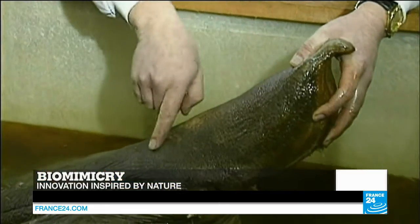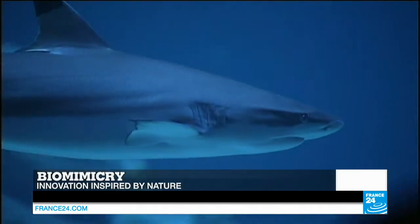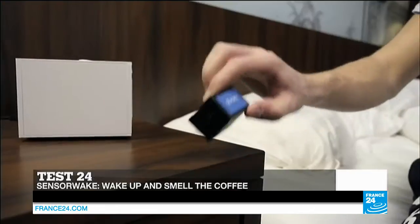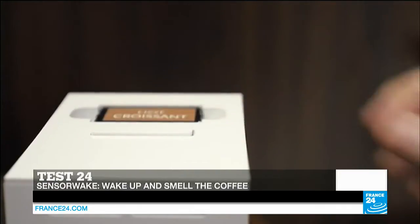Hello and thanks for joining us for this edition of Tech 24. Coming up, get ready to get inspired — we'll explore how nature and biology can give us clues on how to make technology faster and more efficient. And what's that smell? Later in the program we'll be testing a new kind of alarm clock, one that gives a whole new meaning to wake up and smell the coffee. That'll be with Dan and Jay Kettlecar.